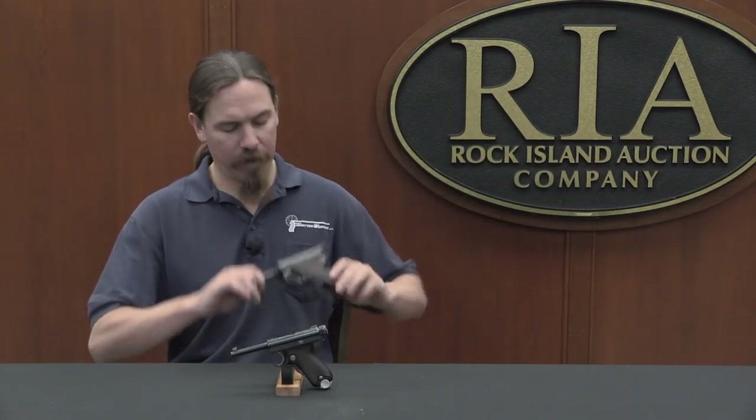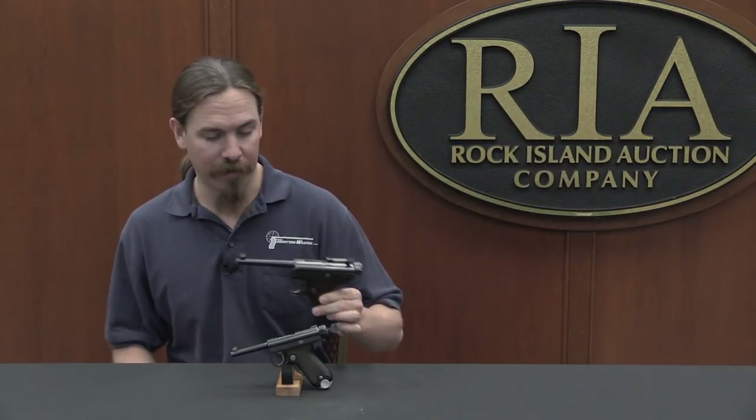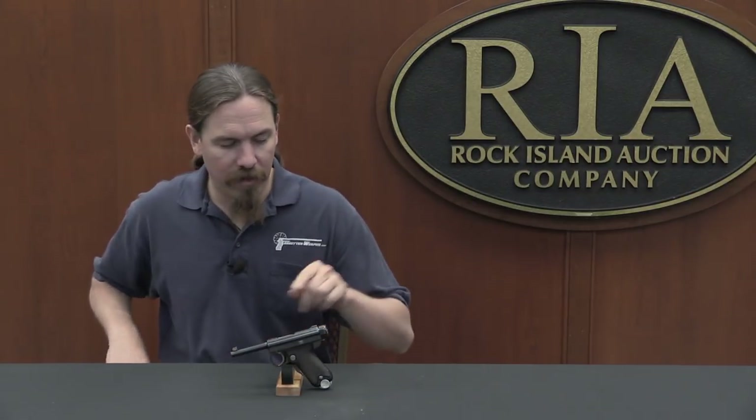This is a Baby Nambu automatic pistol. Baby Nambu is not its official Japanese designation — this was the Nambu automatic pistol Type B, to be distinguished from the Nambu automatic pistol Type A, which is called the Grandpa Nambu in US colloquial parlance. I don't have a Grandpa here, but I do have a Papa Nambu. You can see where all these names come from: this is the big version, and this is the little baby version — hence Baby Nambu.